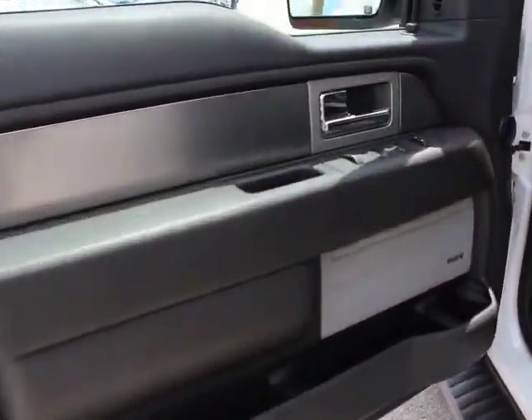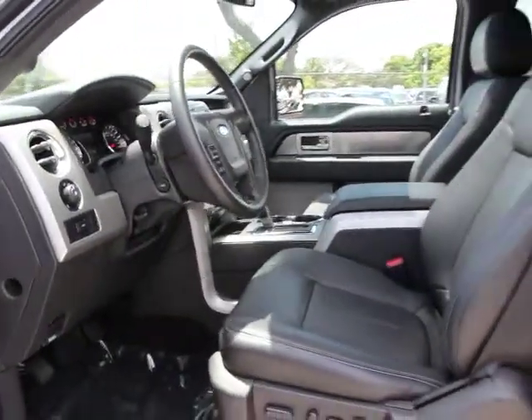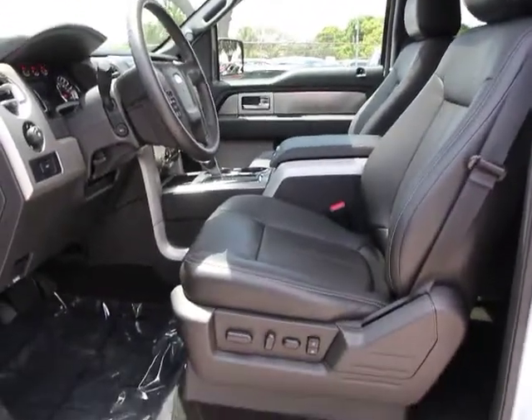Power windows, compass, CD player, rear window defroster, security system. Come see the car for yourself.